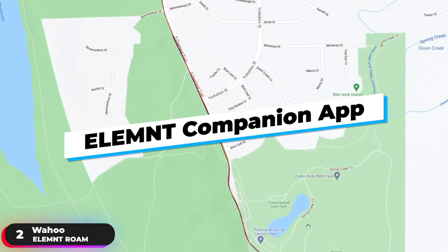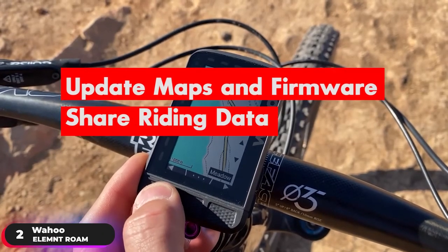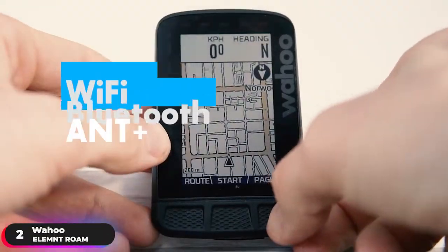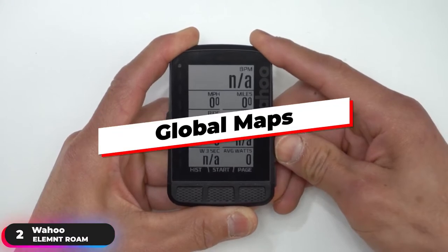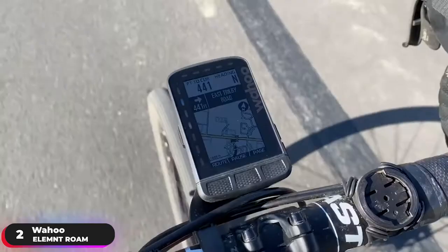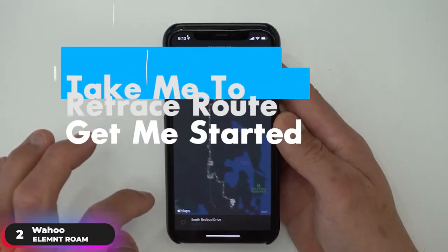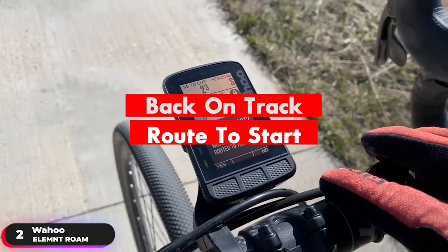Use the Element Companion app to create customized user profiles, track performance, update maps and firmware, and share riding data. As a truly wireless bike computer, you'll be able to use Wi-Fi, Bluetooth, or ANT Plus to sync, download, or update. The device includes global maps that are preloaded and available for download. Combined with its integrated GPS, the device provides turn-by-turn navigation with features like take me to, retrace route, get me started, back on track, and route to start.